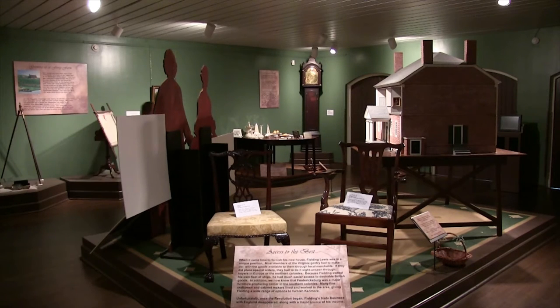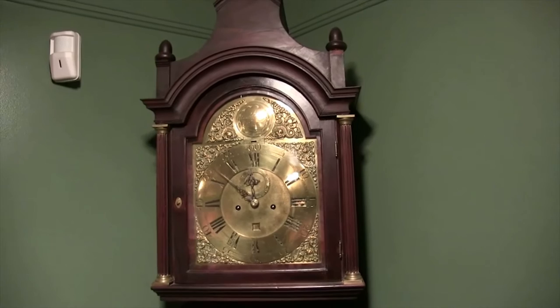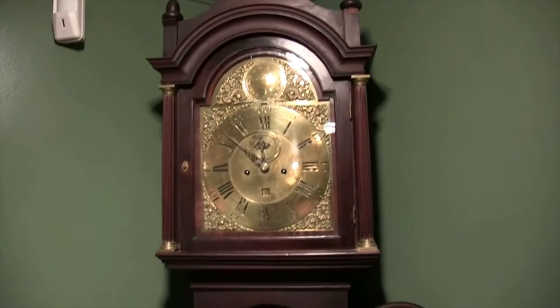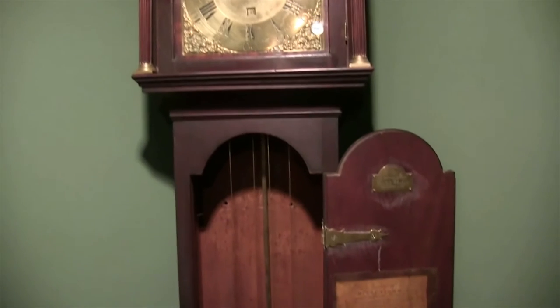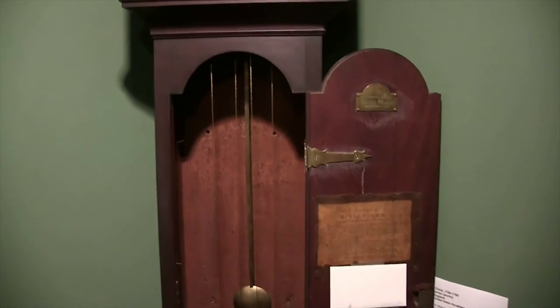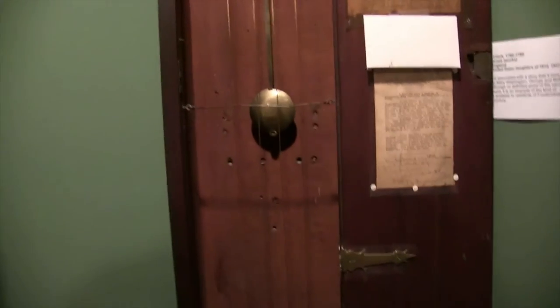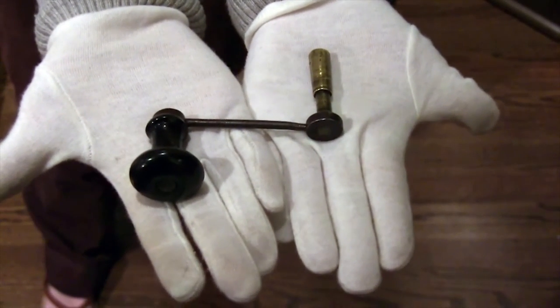There is no definite proof that it was Mary's, but it is a very fine example of an 18th century seven-day clock. It keeps its time for seven days. Since it is a seven-day clock and uses a nice key to wind it on the faceplate, it was a luxury.